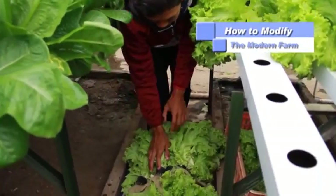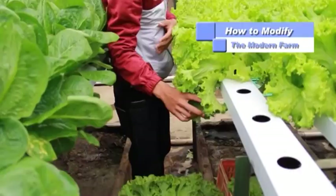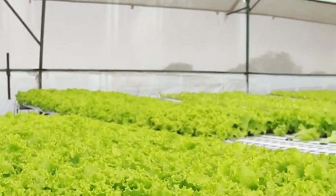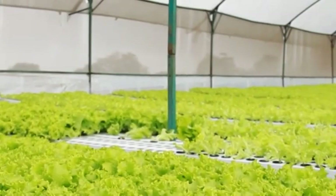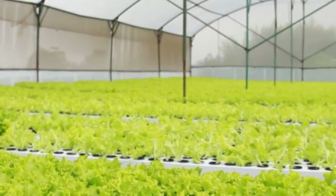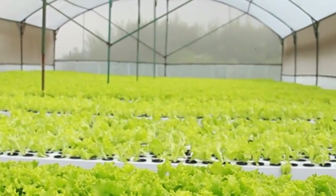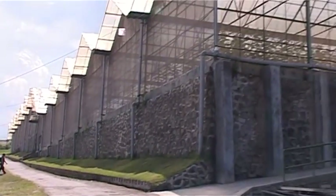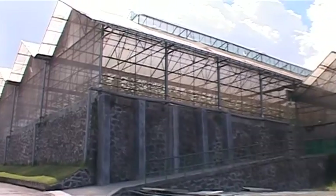Aneka Sayur Segar merupakan pelengkap utama, baik itu untuk menu rebus maupun menu steak. Tahukah Anda bahwa Aneka Sayur Segar berstandar internasional itu dihasilkan dari Modern Farm? Modern Farm atau Pertanian Modern, salah satunya diaplikasikan di Amazing Farm Lembang dengan luasan 7 hektare.